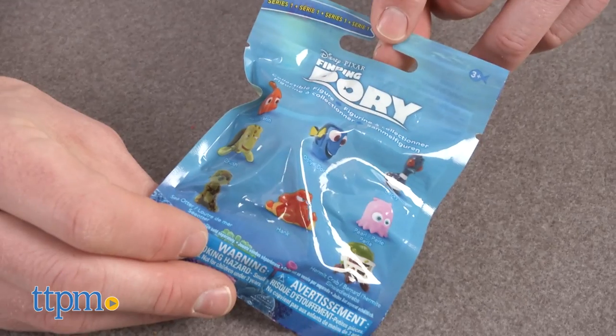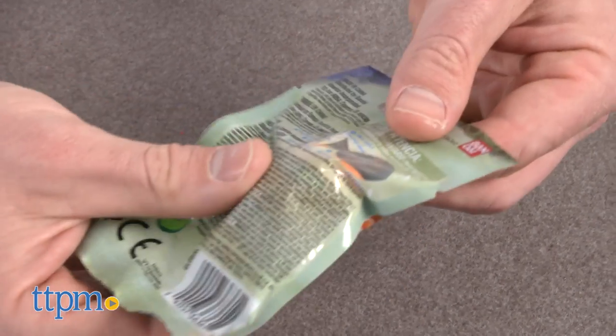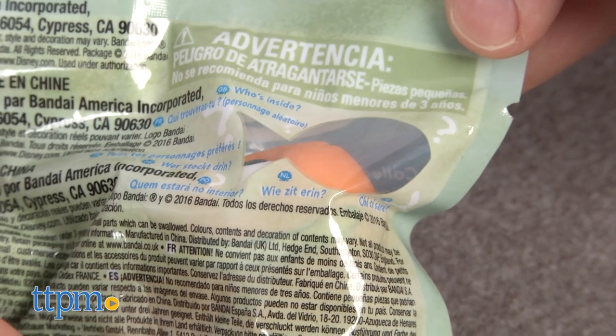Fans of Disney Pixar's newest release, Finding Dory, will snatch up these blind bags with minifigures from the film. The blind bag is super annoying, so Bandai included a small window for those of us who like to know what we're getting.